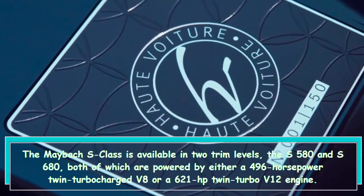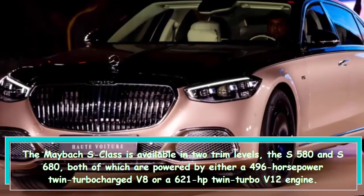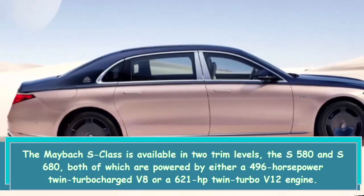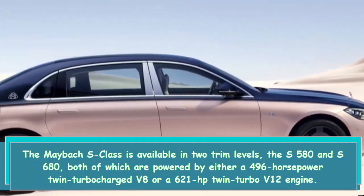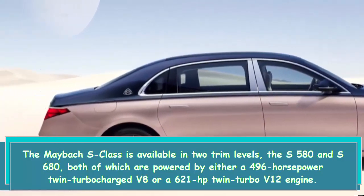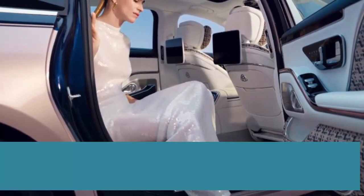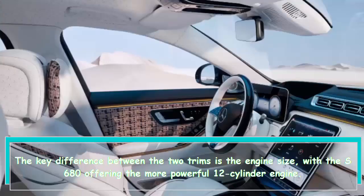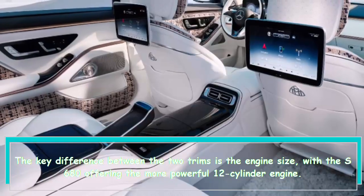The Maybach S-Class is available in two trim levels, the S580 and S680, both of which are powered by either a 496-horsepower twin-turbocharged V8 or a 621-horsepower twin-turbo V12 engine. The key difference between the two trims is the engine size, with the S680 offering the more powerful 12-cylinder engine.